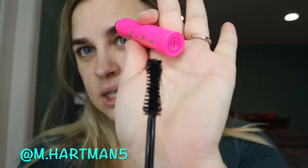Next up is the Tarte Big Ego Mascara. Looks like this, and this is a $23 value. Let's open it up and see. I do like mascaras — I wear mascara a lot more than falsies. So it looks like this; the wand is like an hourglass shaped wand, if you can see. So let's see how that performs.